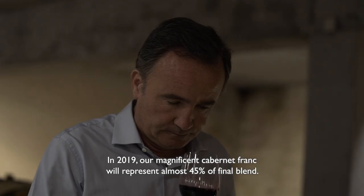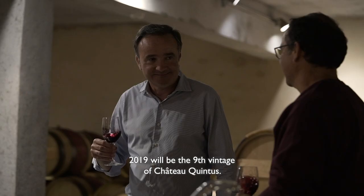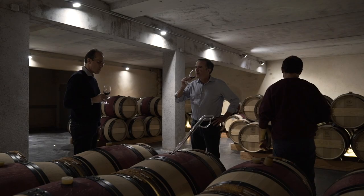2019 will be the ninth vintage of Chateau Quintus. This vintage is, without a doubt, one of — or maybe the best — ever made at the estate. Don't miss Chateau Quintus 2019.